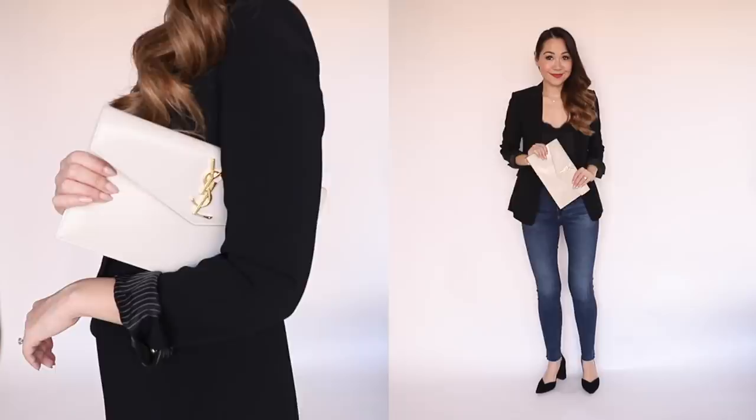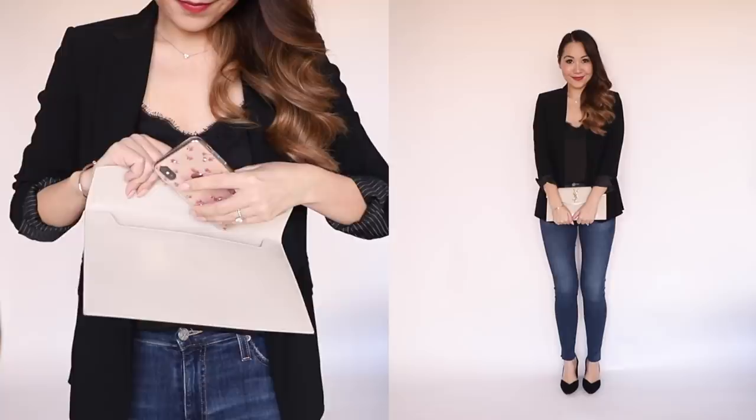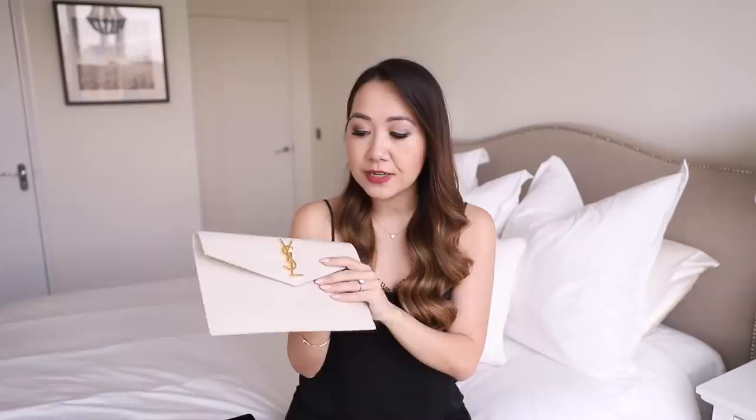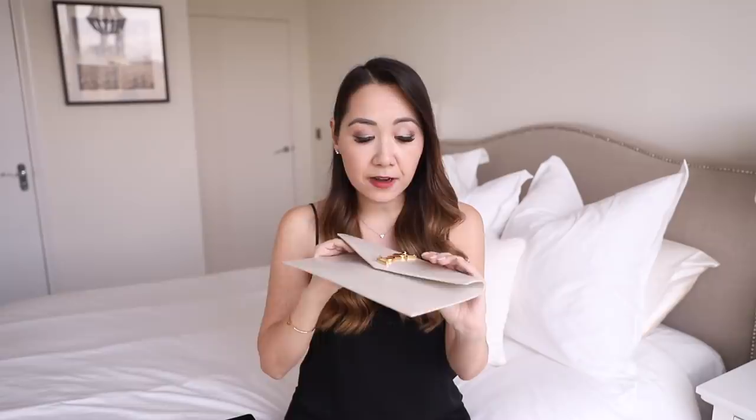Next up is my Saint Laurent uptown clutch — a newer addition but it's fast become a favourite. I wasn't sure about it at first even though the price is pretty good at £345, because I was worried about the capacity. But I can fit in my phone, cards, keys, and a lipstick and it doesn't bulge out too much. I love the magnetic closure as well — it's very easy to open and close. I think it looks way more expensive than it is — you'd never really guess it was under £400.